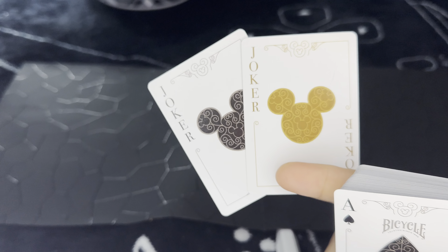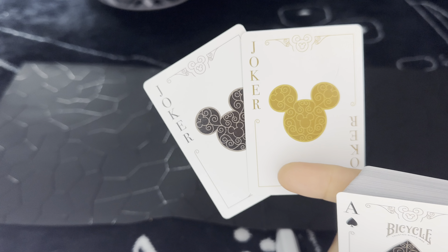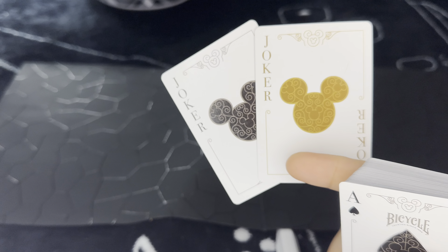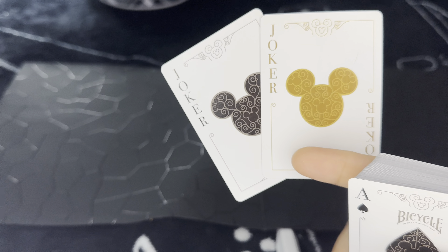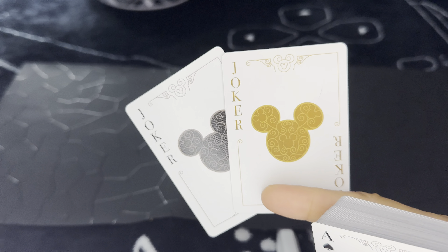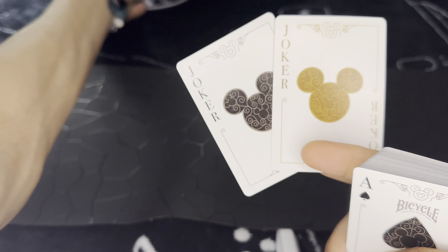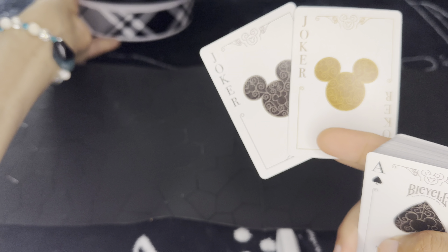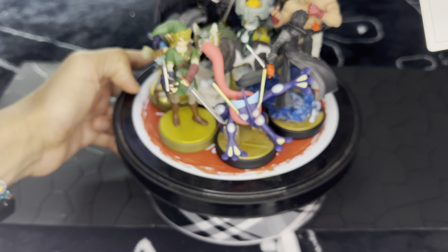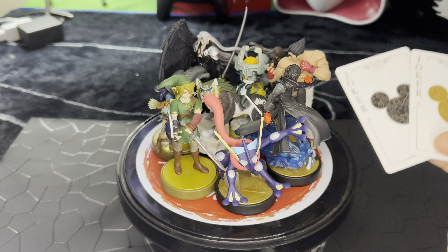Thank you all for watching. I'm going to be doing another showcase or unboxing video probably soon. But I definitely... actually, you know what, I'm gonna give you guys a surprise. I never showed you guys my amiibo collection — let's do that real quick as part of the review of these cards.